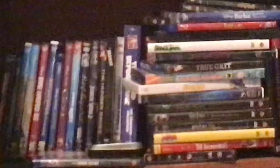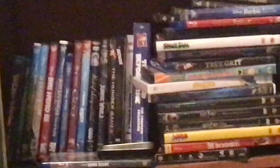Hey guys, this is Alec the Video Maker here once again, and this time I've got something I want to show you. Behold, my entire DVD and Blu-ray collection. Pretty cool, huh?